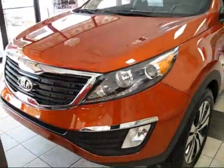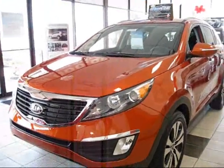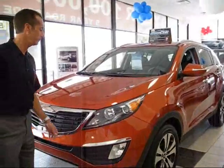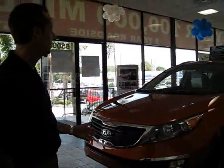And then of course we pointed out the LED headlights, which is similar to what they do in the Audi. The gentleman who styled the Sportage used to work for Audi, so we've got their styling cues in the vehicle.